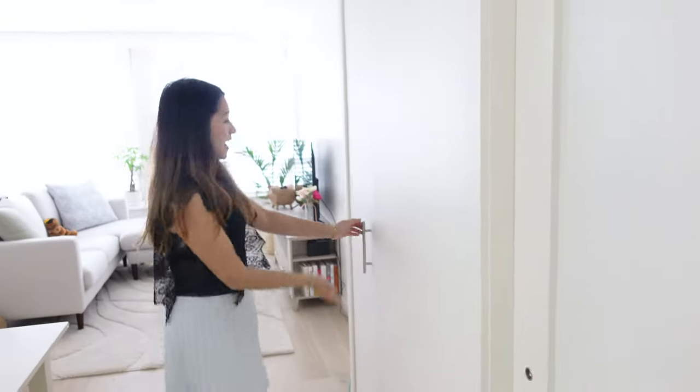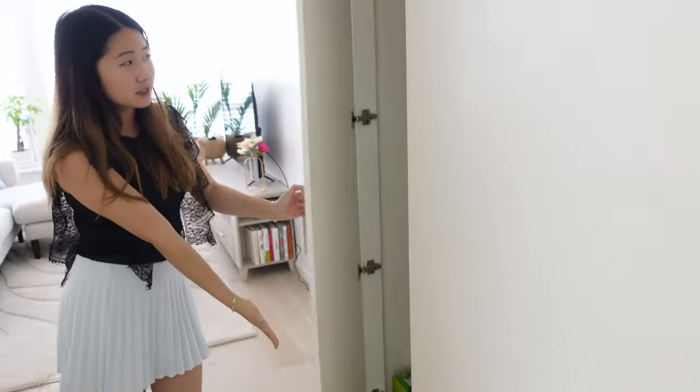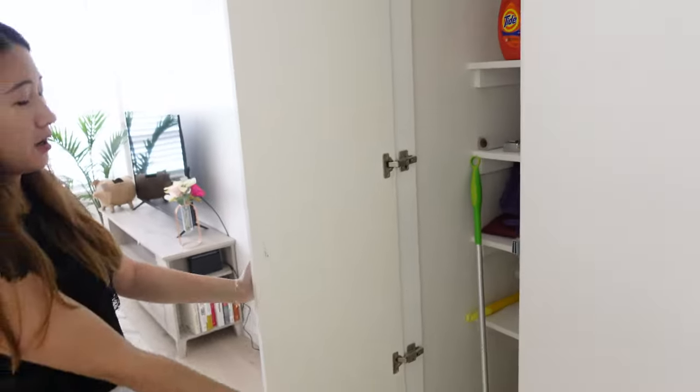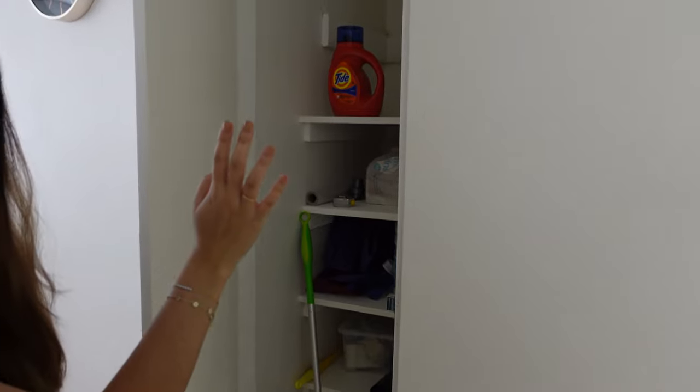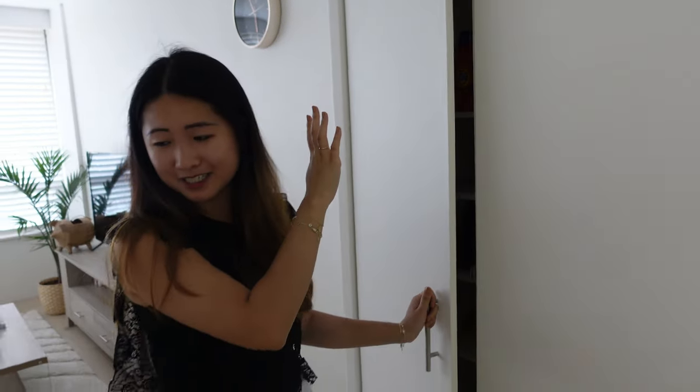Over here, I have another smaller storage closet. And this is where I put a bunch of my cleaning supplies, laundry detergent, and extra tissue boxes — just super random, messy stuff.